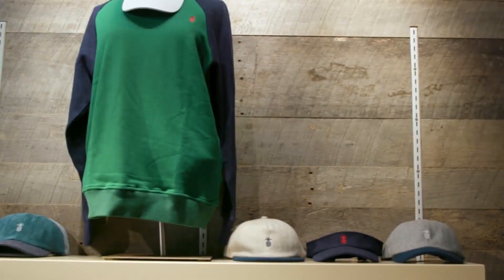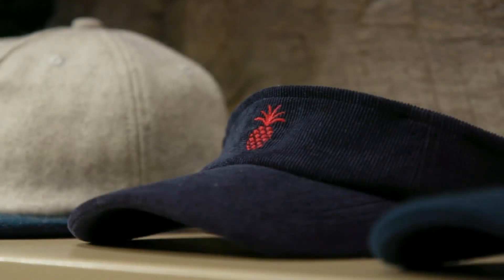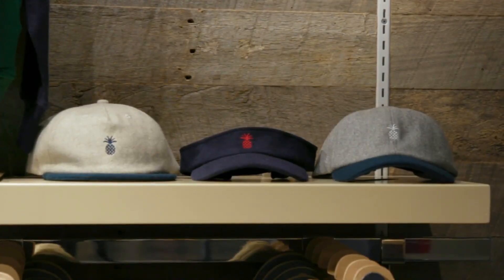You guys really have everybody covered, literally from head to toe. Let's talk about the pineapple embroidered visors and hats to keep the sun out. We've got a great collection of hats, and the ones you're talking about are very nice — done very subtly with just a little pineapple logo right in the center for both the hat and the visor.